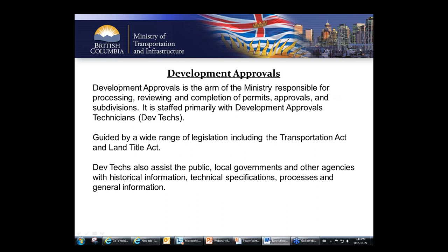Development approvals is the arm of the Ministry responsible for processing, reviewing, and completion of permits, approvals, and subdivisions, guided by legislation including the Transportation Act and the Land Title Act. The dev tech also assists the public, local governments, and other agencies with a variety of items — not just processing applications. A lot of time spent by dev techs is with local governments, the public, professionals, and various companies just answering questions and providing information. There are no charges for almost all of our processes — if you need to come in and ask for a plan or advice, that's all free.